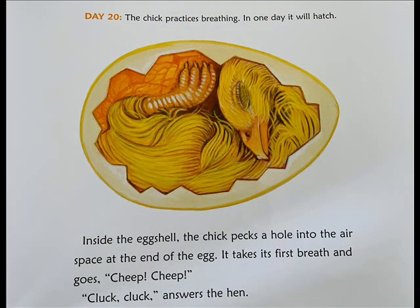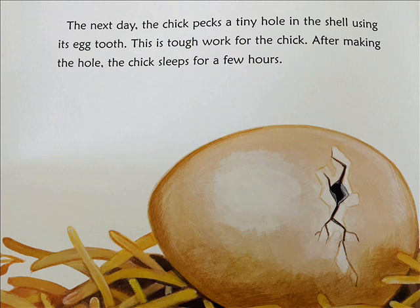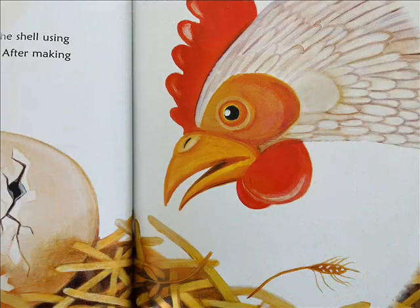Day 20: The chick practices breathing. In one day, it will hatch. Day 21: Inside the egg shell, the chick pecks a hole into the air space in the end of the egg. It takes its first breath and goes cheep, cheep. Cluck, cluck, answers the hen. The next day, the chick pecks a tiny hole in the shell using its egg tooth. This is tough work for the chick. After making the hole, the chick sleeps for a few hours.